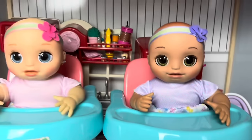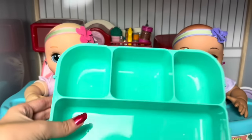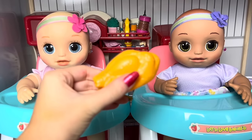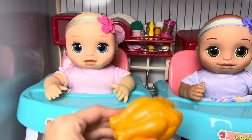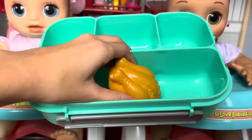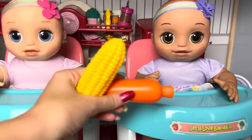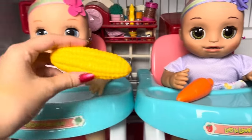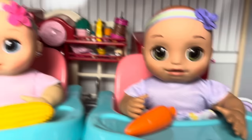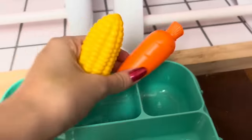Alright guys, it is lunch time and the girls are wearing their super cute matching dresses. It's time to pack the girls' lunch box, so let's get started. For the girls' main meal they're gonna be having some leftover turkey from Thanksgiving. Oh yummy, I love Thanksgiving turkey! Me too. And the girls are going to be having some leftover vegetables from Thanksgiving - Lily has carrots and Lila has a corn on the cob.